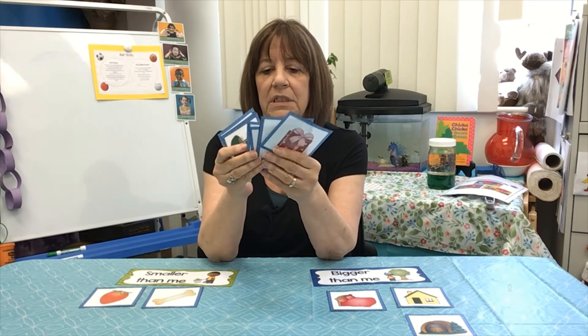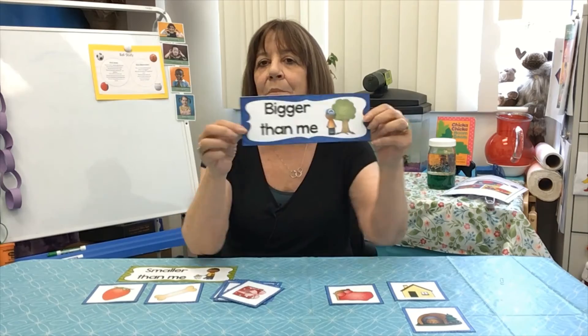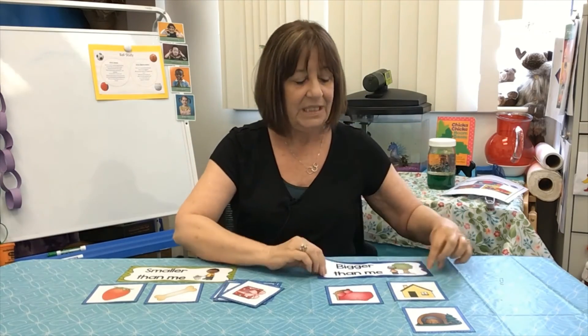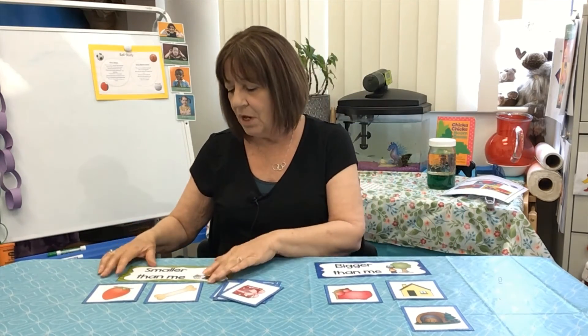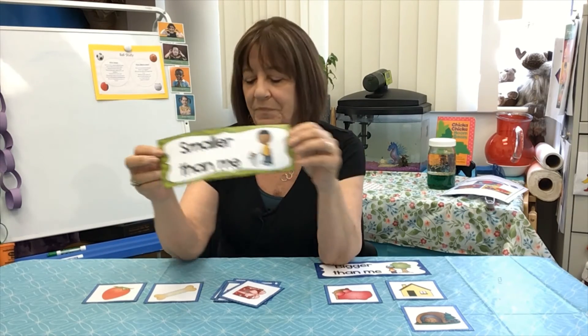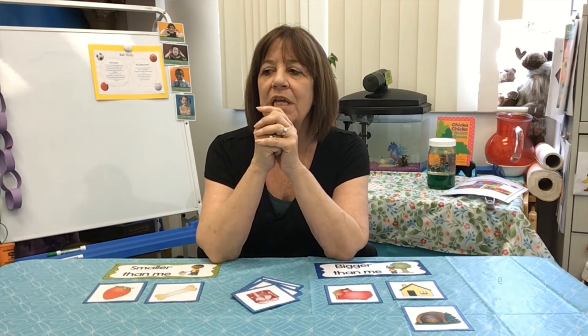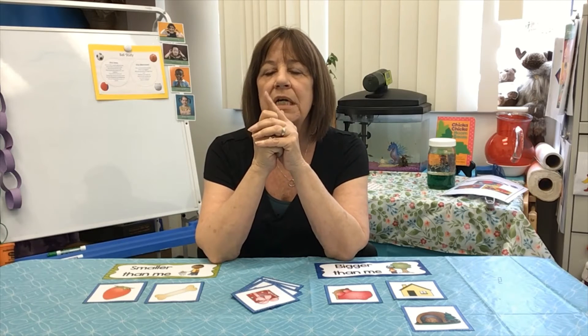So use the rest of your cards that you have and the ones that we did. You figure out: is that item bigger than me — like the house is bigger than you — or is it smaller than me? Now, you don't have to just use the cards. You can use your imagination and think about things around your house, like I'm thinking of the puppet.